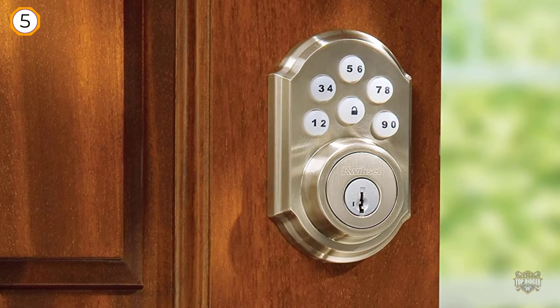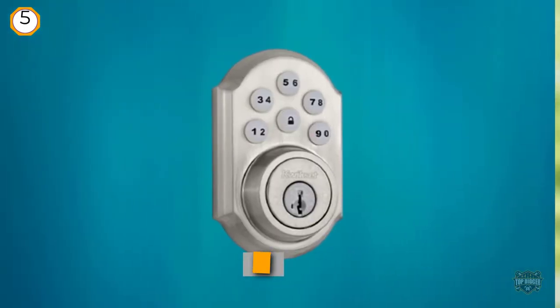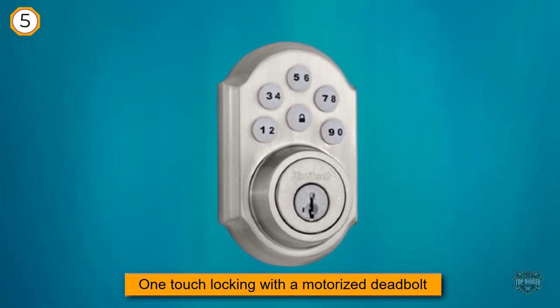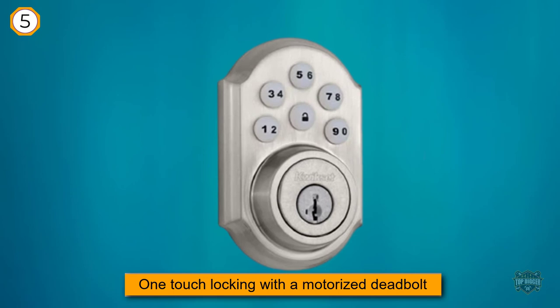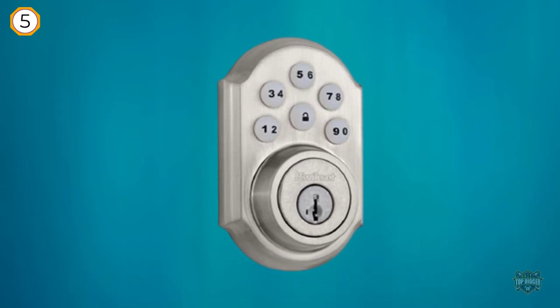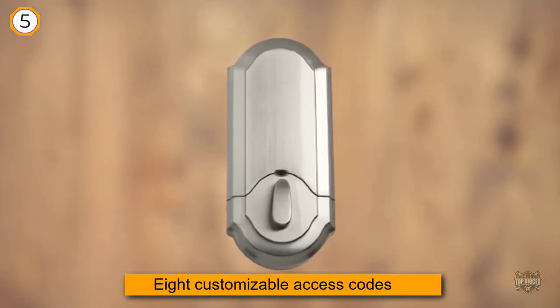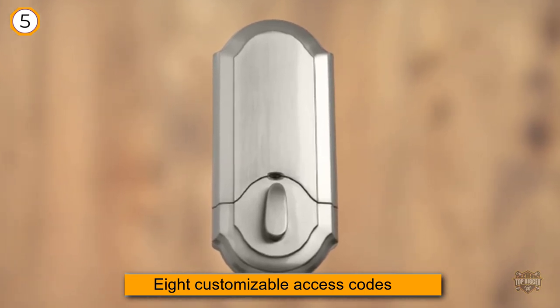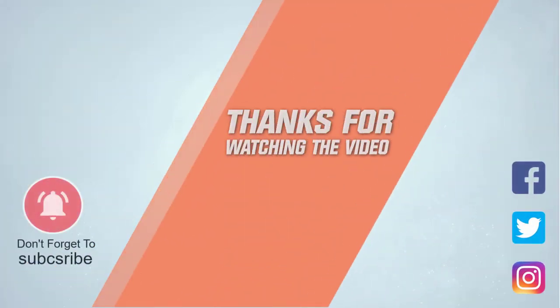The crisp, clean appearance of the satin nickel finish lets you step up to designer styles and superior security with Kwikset Signature Series products. The SmartCode touchpad electronic deadbolt is the only one-touch locking motorized deadbolt. For more details, click on the link in the description. Thanks for watching the video.